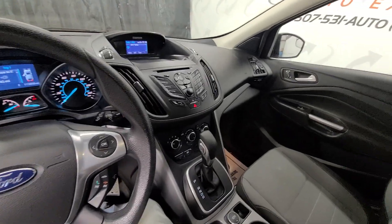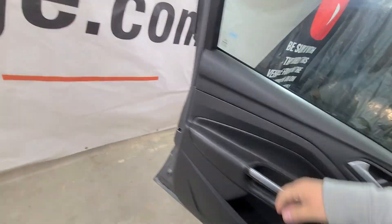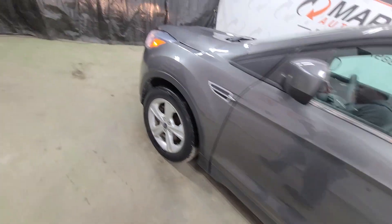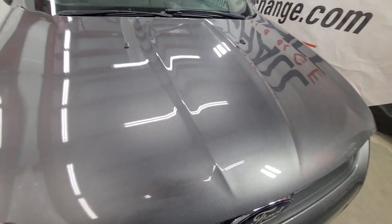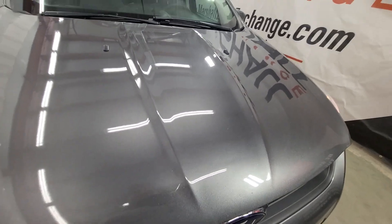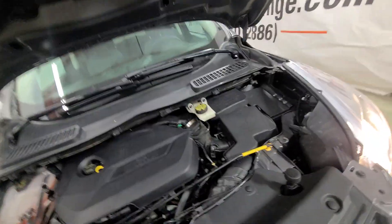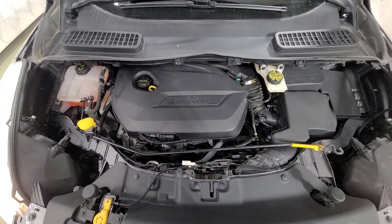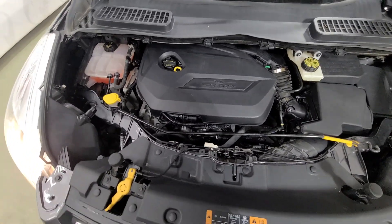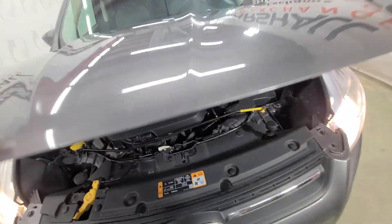Fresh oil change — just a very nice vehicle all the way around. Listen to that 1.6-liter: nice strong-running motor, no knocks, no ticks. Drives nice, shifts nice, as it should. Freshly serviced and ready to hit the road.